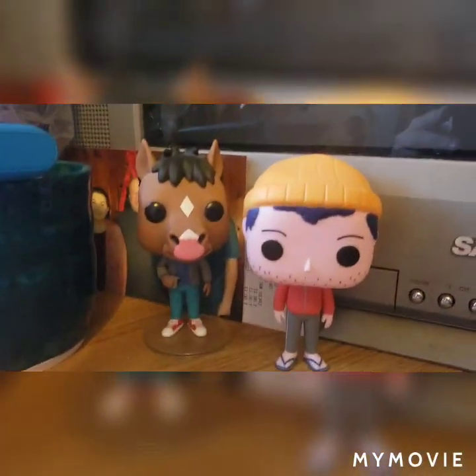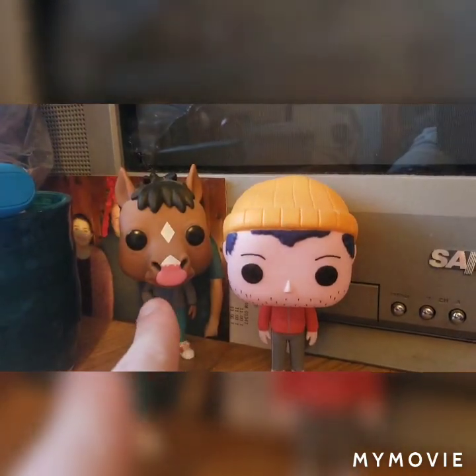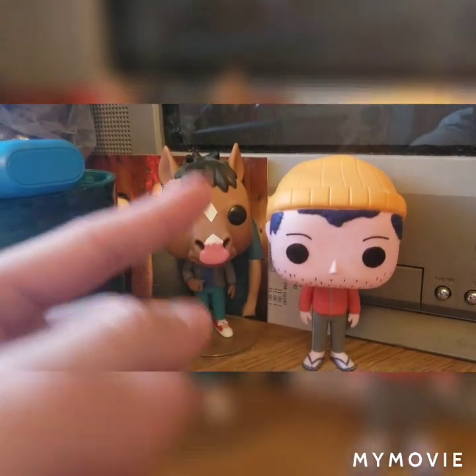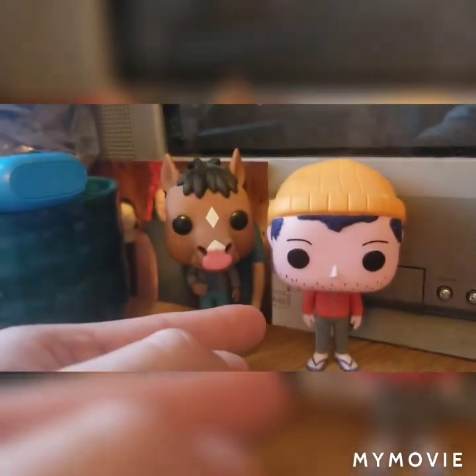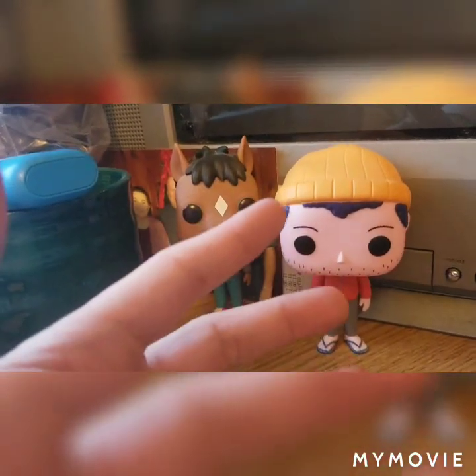We have a couple of Funko Pops of BoJack Horseman from the Netflix-exclusive TV show BoJack Horseman, and then we have Todd Chavez, who was also part of that.